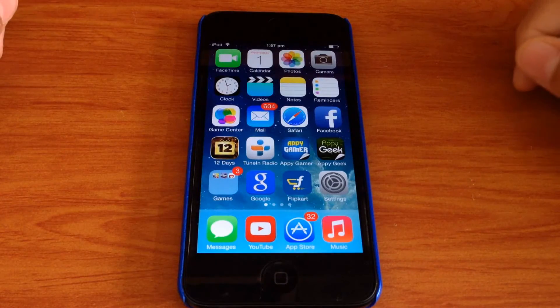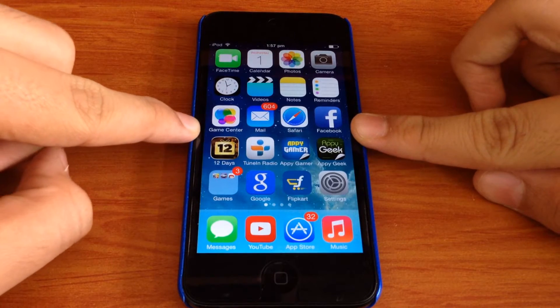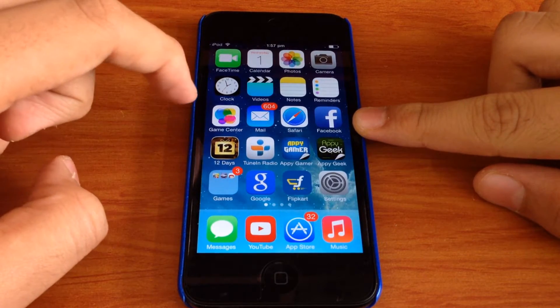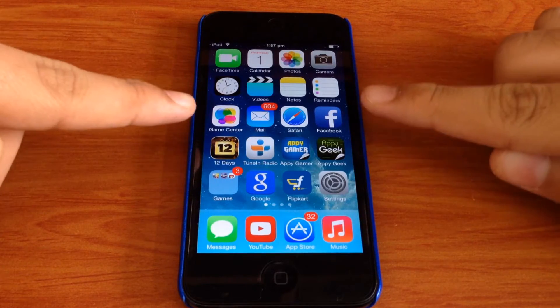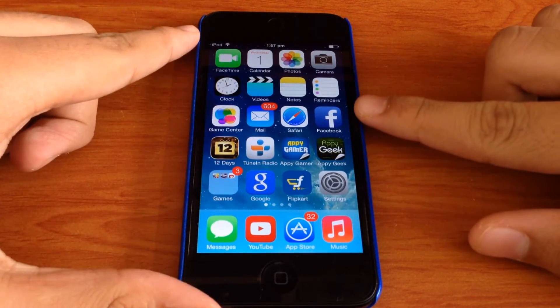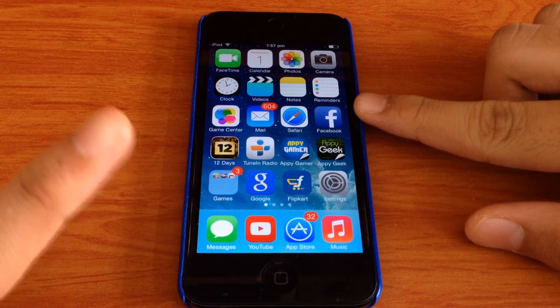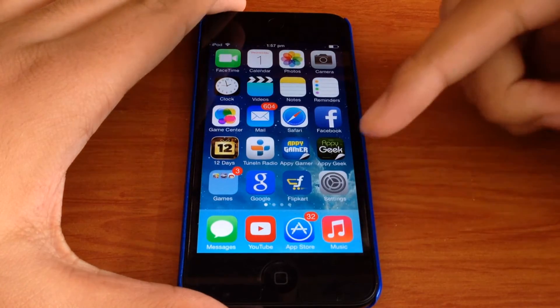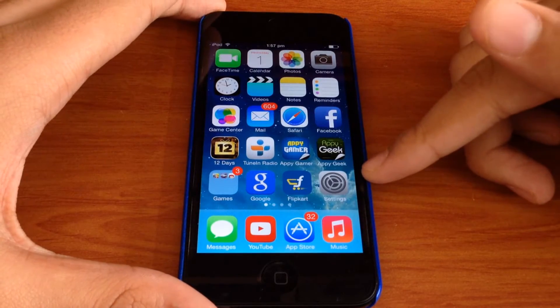Welcome back guys. So today I'm going to be showing you what's on my iPod Touch 5th generation. I got the idea of doing this video from EvilNinjas99. Do check him out — he's a great YouTuber and has some great content on his channel. Maybe I'll have an annotation right over here for you to subscribe. Do subscribe to his channel and I will also have a link to his channel in the description down below.